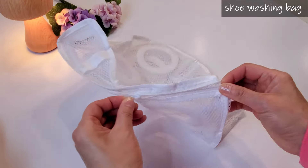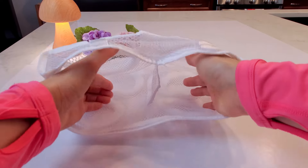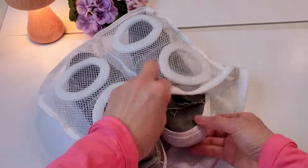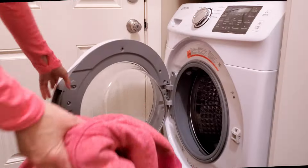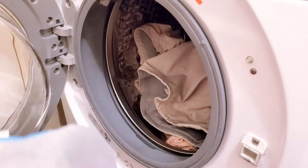The portable, collapsible mesh shoe washing bag is extremely beneficial, particularly during my travels. It is made of anti-deformation protective material, keeping the shoes separate from other clothing items. Furthermore, it occupies minimal space in the suitcase.